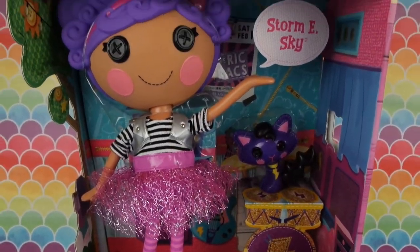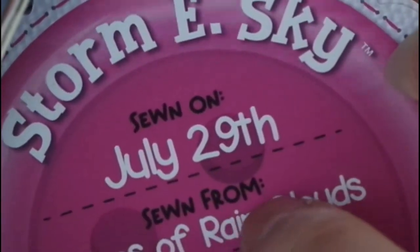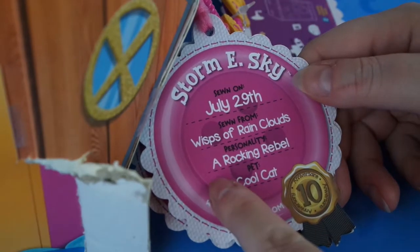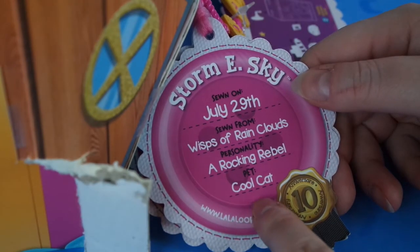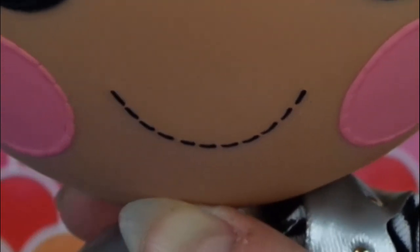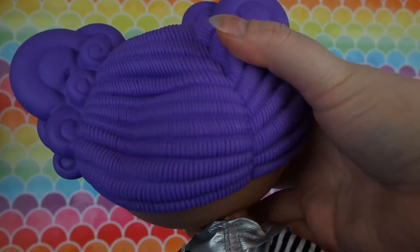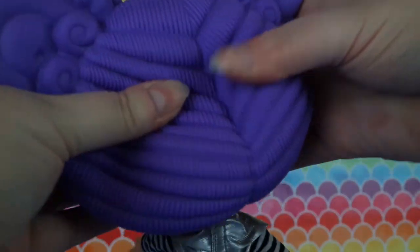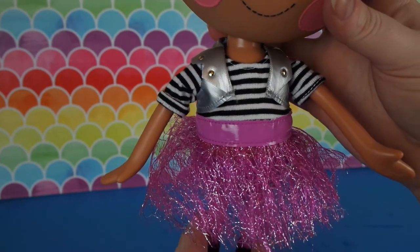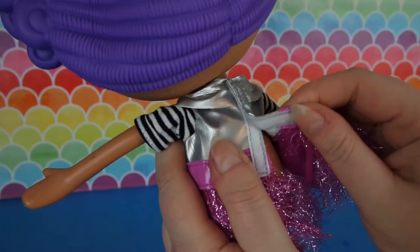Starting with Storm E. Skye. Her birthday, or the day she was sewn on, is July 29th, which is the same as my sister's. She was sewn from wisps of rain clouds. Her personality is a rocking rebel, and her pet is a cool cat. She has buttons for eyes, rosy cheeks, a sewn-on smile, and a pink glittery hair bow headband. Her purple hair is a softer, more squishable plastic, and you can even hear it when you squeeze it. She wears a black and white striped shirt under a silver vest with a pink tinseled skirt and pink vinyl belt, which is all one piece and velcros in the back.